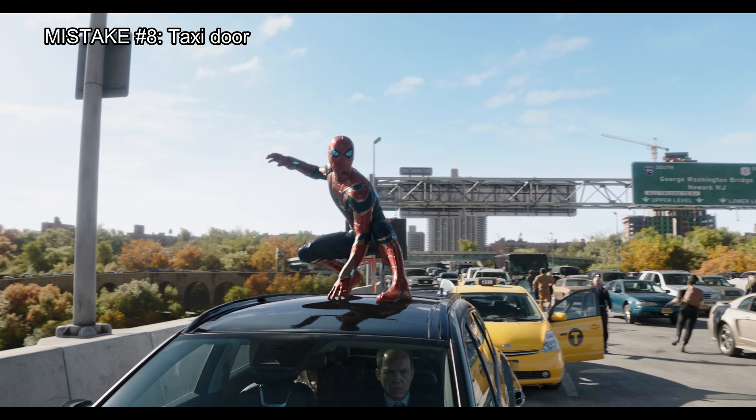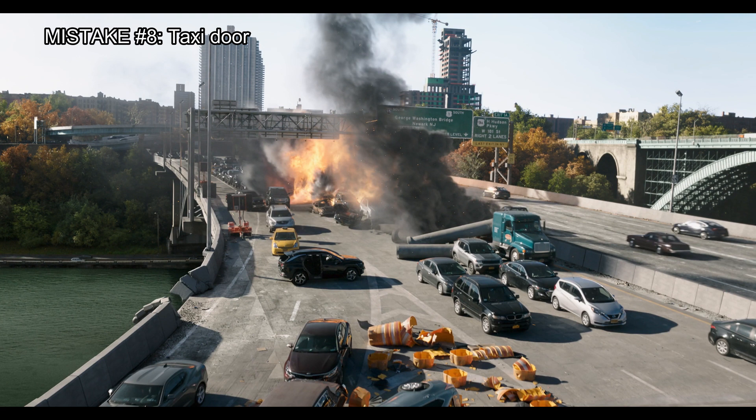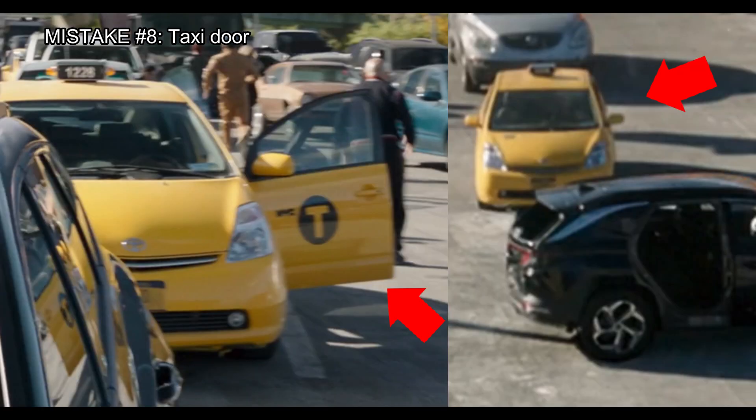Notice when the taxi driver runs for his life, he doesn't have time to close the door of his cab. But in the next scene, the door is now closed. Here is a better look at the mistake.